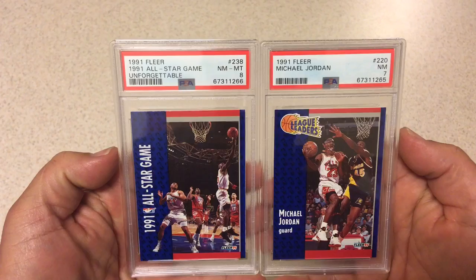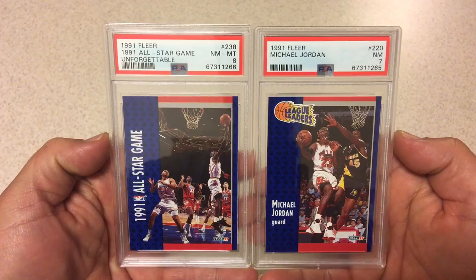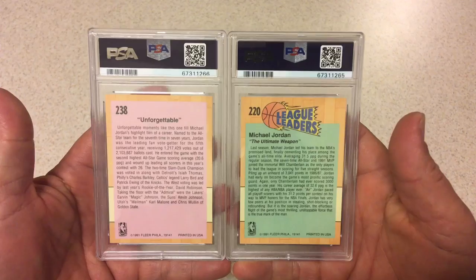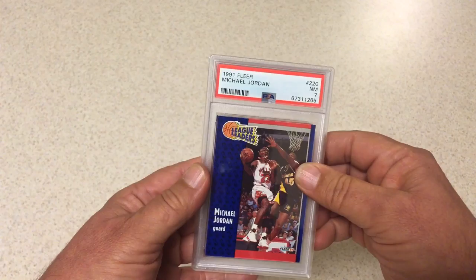Next we got a couple from the same set, both Michael Jordans. This one is the all-star game card, this one is the league leaders card. I pulled these from packs myself. Certainly thought they were better than seven and eight, or I would have never put them in. I know they're really difficult to get good grades on these 1991 Fleer cards. To date I think I've only ever gotten one 10 on any 1991 Fleer I've ever put in. So we'll move on.